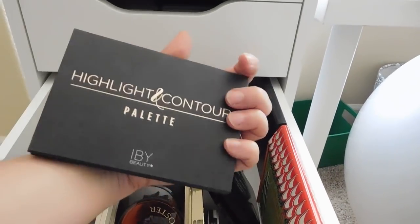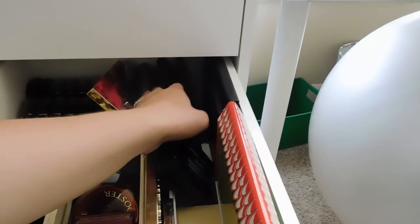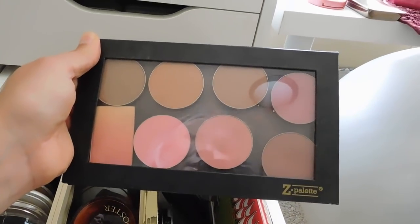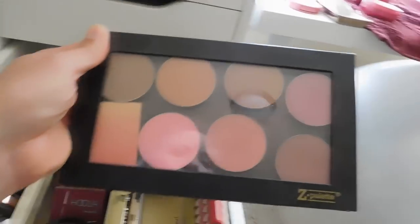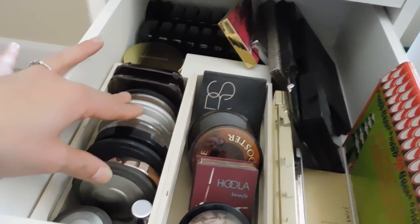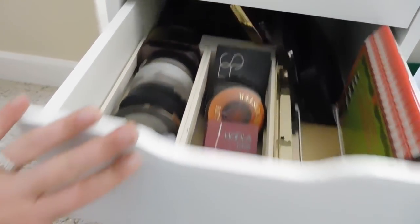Let's see what else. That's a highlight and contour palette — I don't need that. I always get flack for still using these things, but this is a MAC blush palette that I've had for a really long time. Maybe I'll pull this out and use it — I might as well if I have it. I think I'm going to go ahead and also grab a different bronzer — this is the Laura Geller one. This is really nice. I think that's going to be it for this drawer.